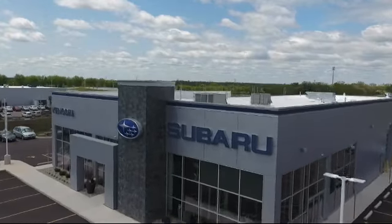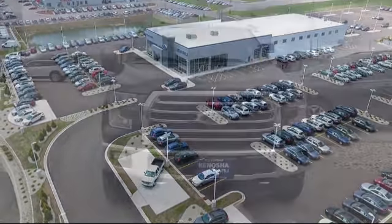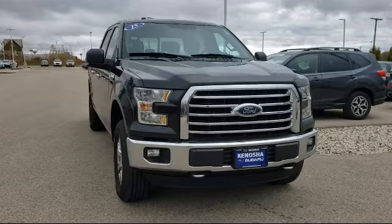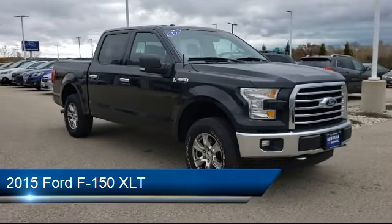Welcome to Kenosha Subaru, your premier destination for purchasing a vehicle. Here's a look at another one of our great vehicles in inventory, and it comes equipped with electronic stability control and alloy wheels.